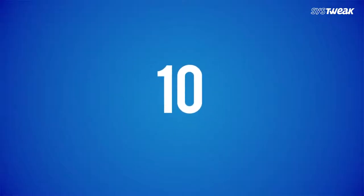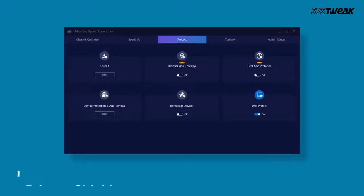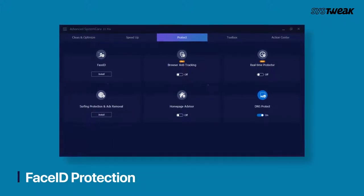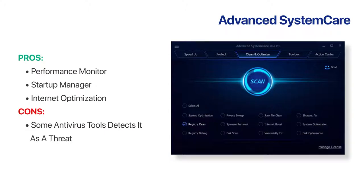On number 10, we have Advanced System Care by IObit. If you are someone who is very concerned about privacy, then you should install this optimisation utility. It brings several features like privacy shield, browser anti-tracking, face ID protection and much more. It allows you to check how much RAM, CPU, and disk space is occupied in real time. It has all the much-needed startup optimisation tools also.